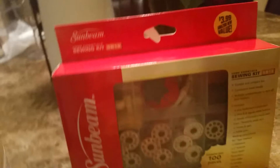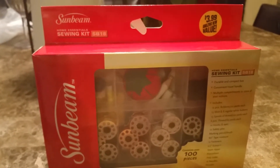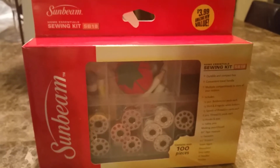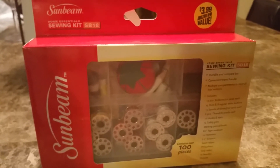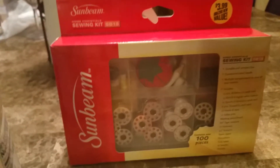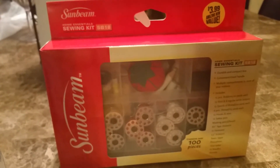The last thing I purchased was this Sunbeam sewing kit. It's a hundred pieces and it is $3.99. I figured I would try it — I don't have an actual kit like that, so this will definitely come in handy.